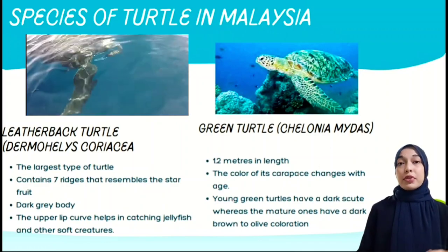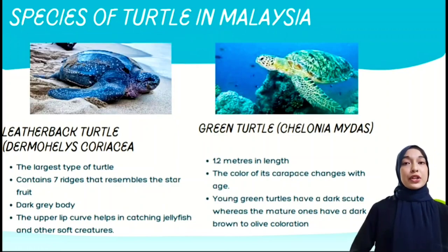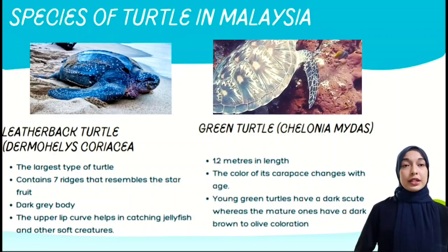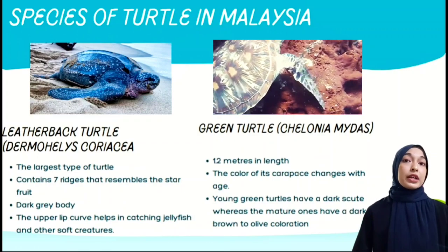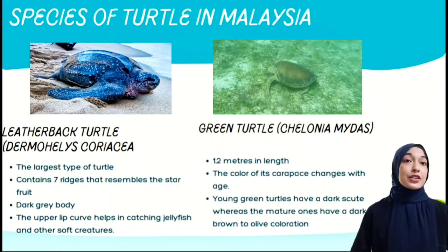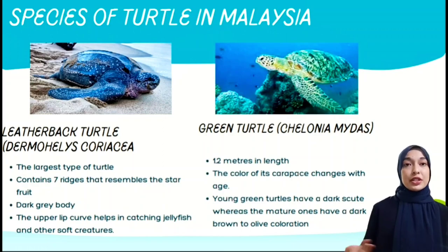The leatherback has a dark grey body with an upper lip curve that helps in catching jellyfish and other soft creatures. The second one is the green turtle, with a common length of 1.2 meters. The color of its carapace changes with age — young green turtles have a dark hue, whereas the mature ones have a dark brown to olive coloration.